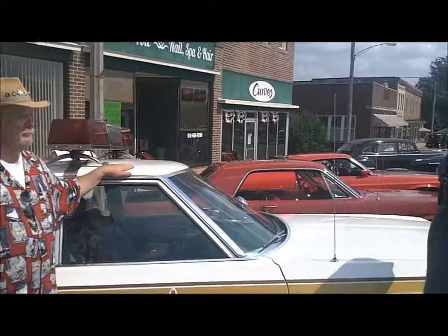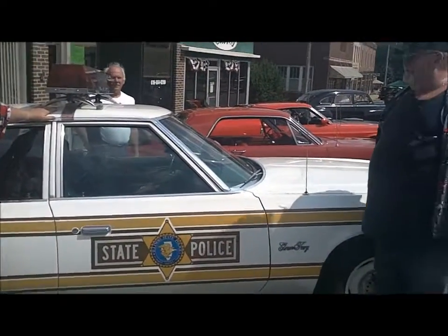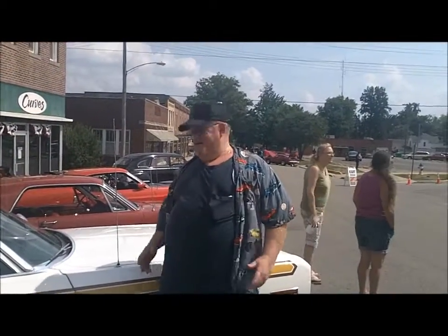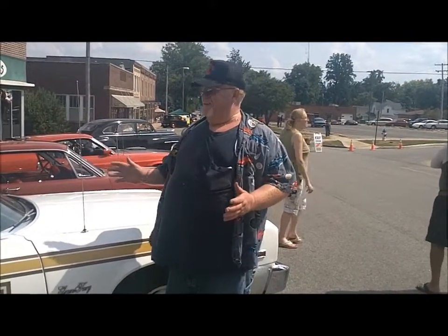The car looks good - you've done a good job on it. Thank you. I want to thank you for taking your time and talking to me. One of the things I like doing on Shine Wars is sharing what we drive and everything.